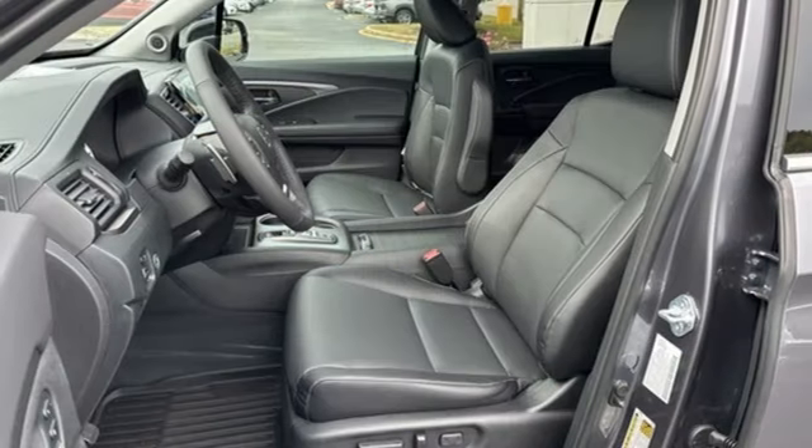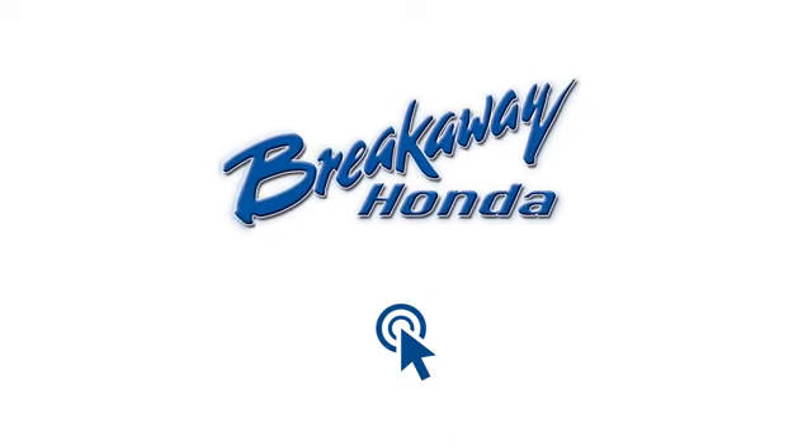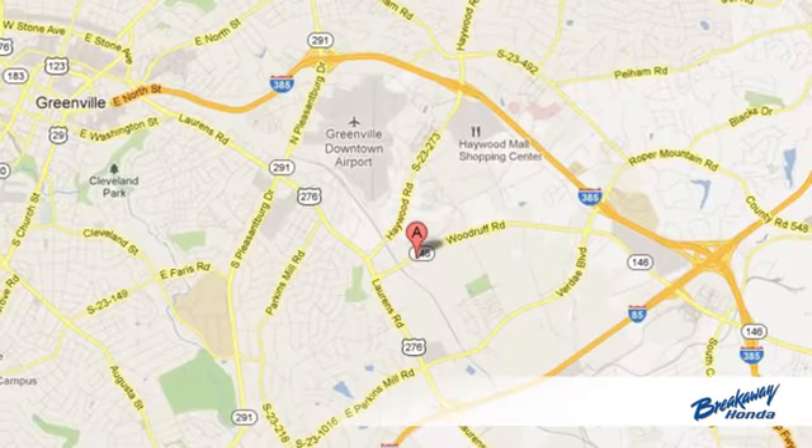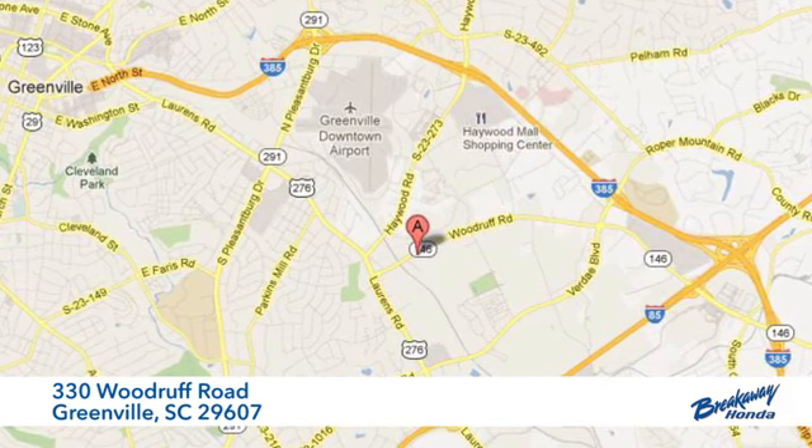Every Honda's designed with the driver in mind. Hurry in today and see it for yourself. Call, click, or stop in today. We're conveniently located at 330 Woodruff Road in Greenville, South Carolina.